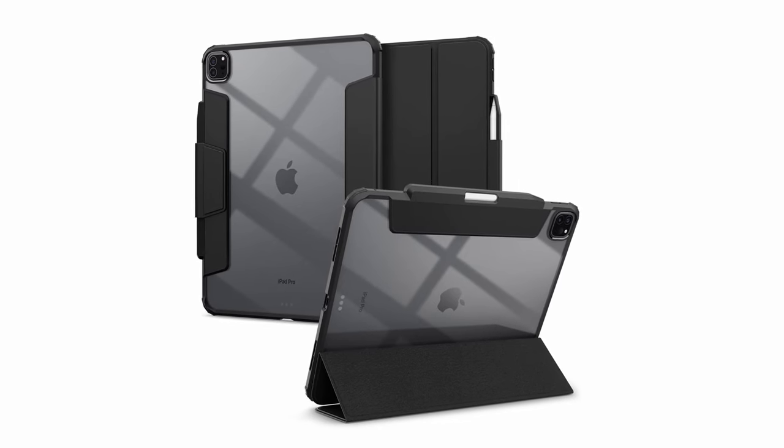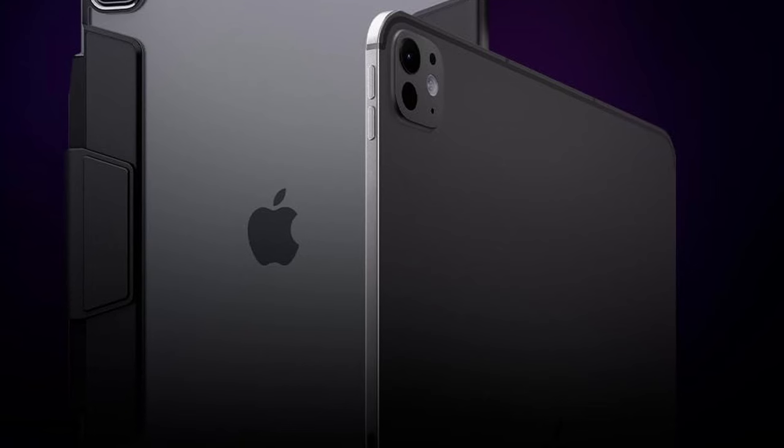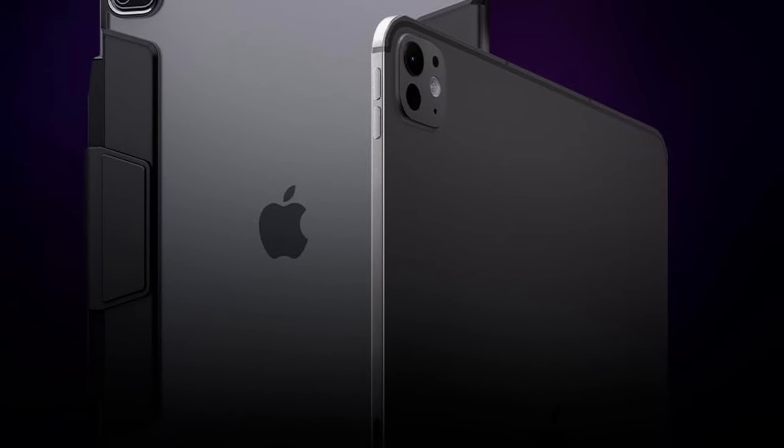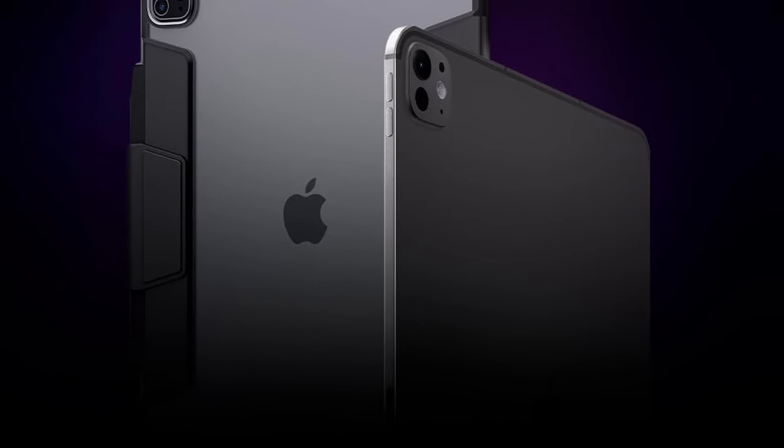So guys, that was the video about the best iPad Pro 13-inch 7th generation cases. All the links are given in the description — do check them out. If you enjoyed the video, be sure to hit the like button and subscribe to our channel for more videos.